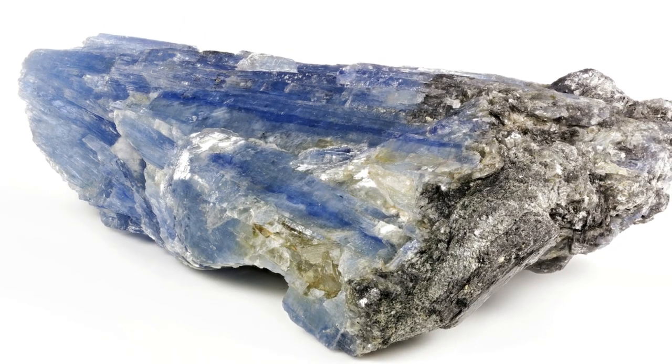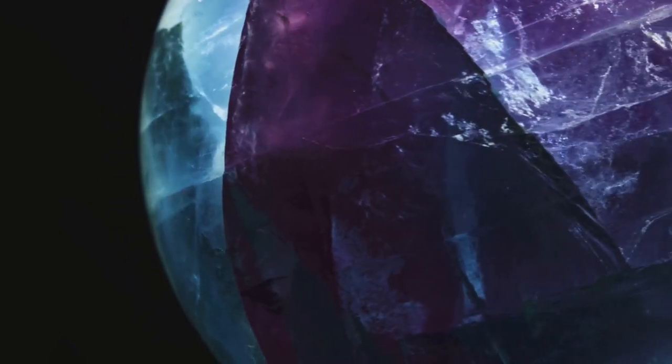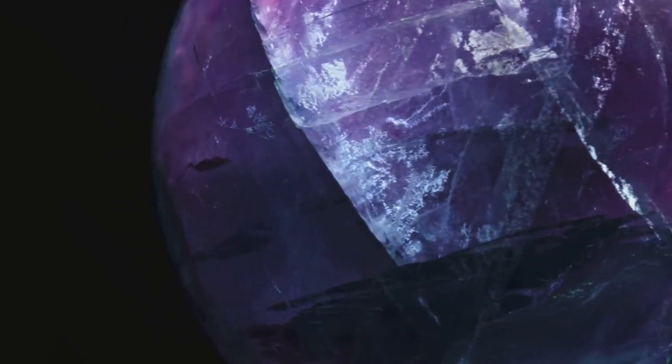Moving on to the Shackleton Range, we find kyanite. This blue silicate mineral, used in ceramics and electronics, has been spotted in this region. Another mineral that has made its mark due to its low melting point is cryolite, a mineral historically used in aluminum processing.